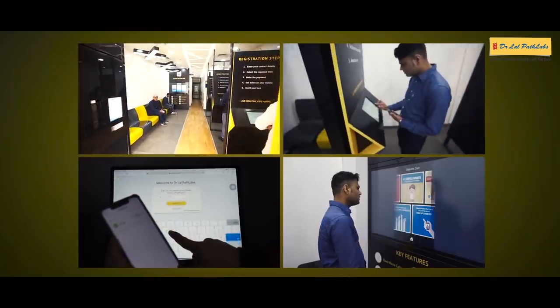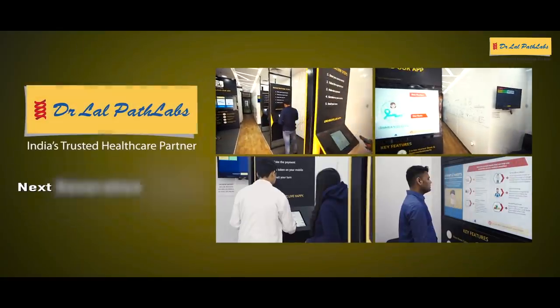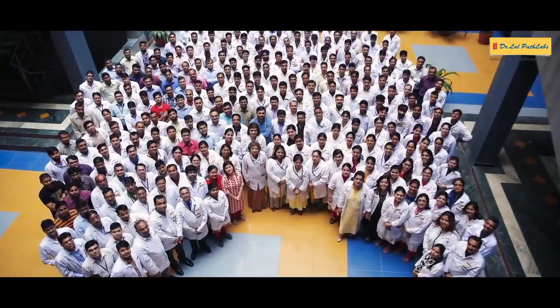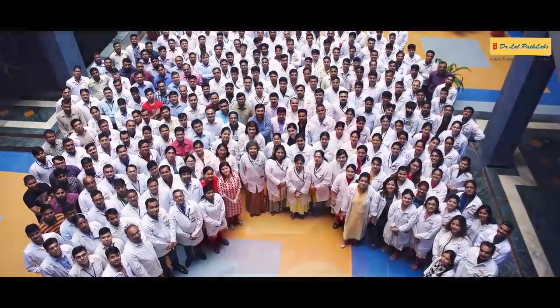Experience ease and convenience in diagnostics like never before when you visit the Dr. Lal Path Labs' next-generation patient experience centre. As pioneers in the industry, it is our mission to provide more convenience than ever before with new innovations to come.